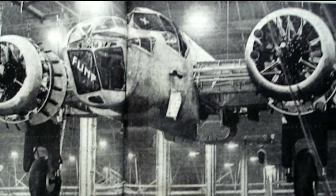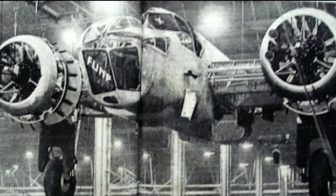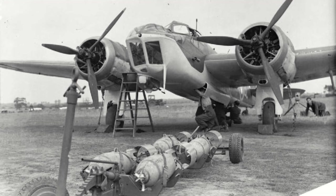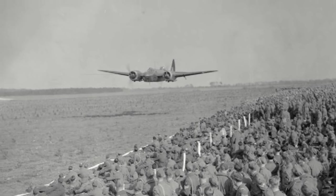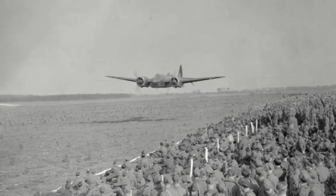There was urgency to get the Blenheim Mk.IV into service, and as a result the first aircraft were missing the outer wing fuel tanks, these being retrofitted later. A few also had Mercury 8 engines rather than the intended Mercury 15. Still, with deliveries beginning in 1939, by the time war was declared on Germany the RAF had taken on charge 168 Blenheim Mk.IVs equipped with 10 squadrons.